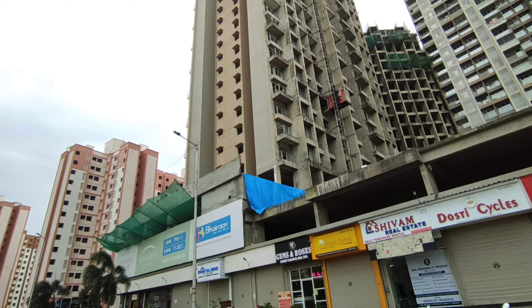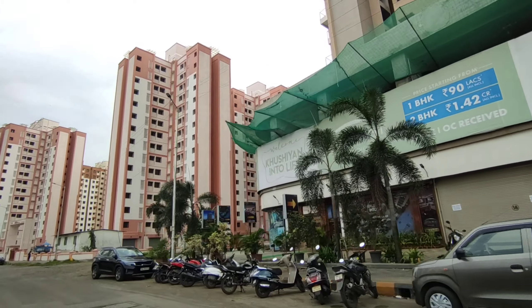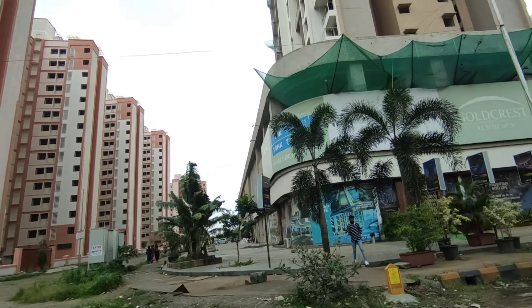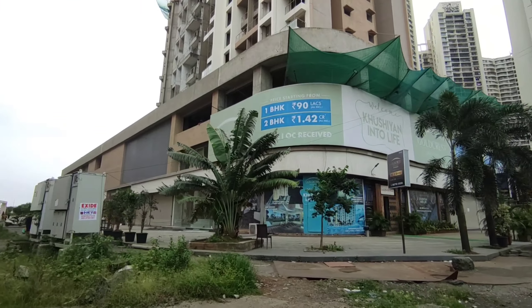Ghansoli Scheme Number 306, Plot Number 7, Sector 11. The project name is Goldcrest and the developer name is Bhairav. The actual building is around G plus 25 to 30 floors. In these towers, the one BHK flat price is around 92 lakh rupees onwards.